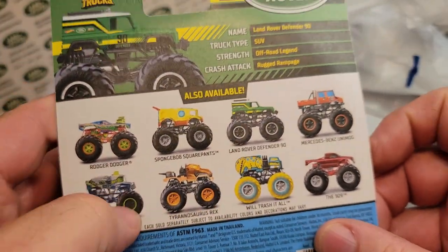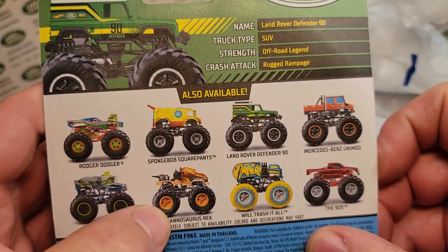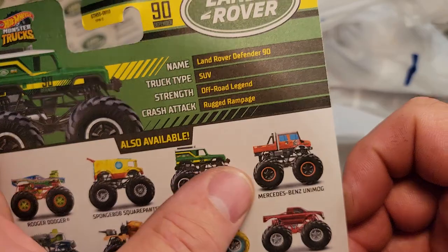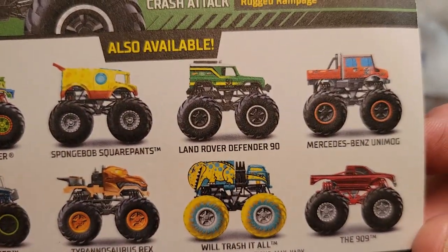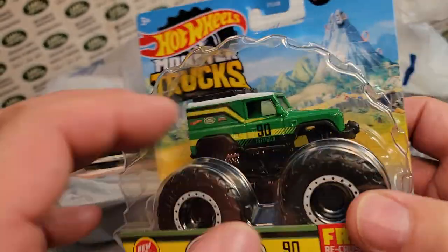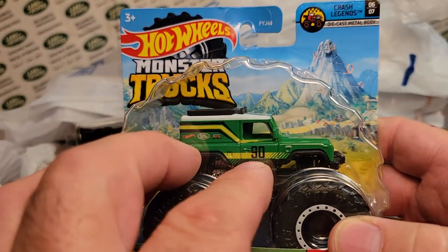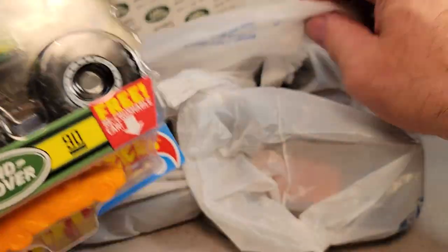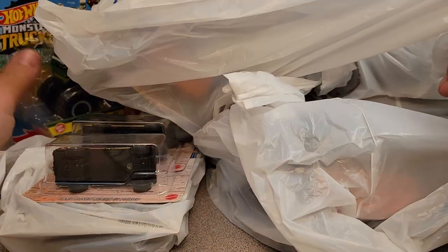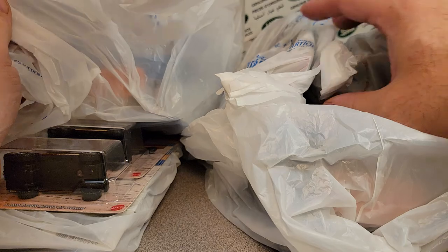Yeah, maybe they come 18, but some of these are doubles. Definitely the Land Rover is a single in the case. I don't remember where I got this one from, but I'm sure it was a Walmart. All right, let's just keep going and pick some bags.